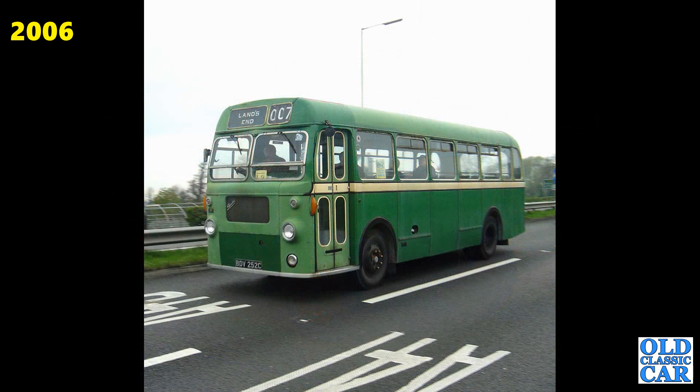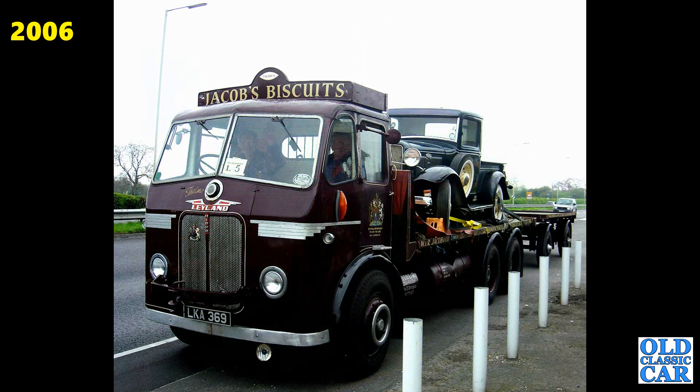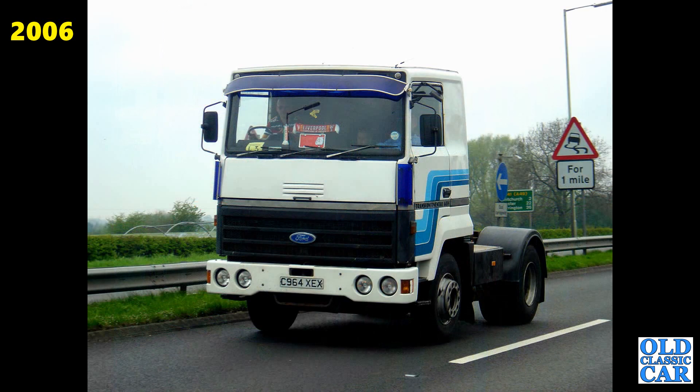BDV252C — that's a 1965 Bristol bus. You don't see many PSVs on the Cheshire Run now either. It's a great setup — this is a Leyland Hippo LKA369, built in 1950, with a V8 Ford pickup of the 1930s on the back. 1985 Ford Transcontinental tractor unit here — not one I've seen since.